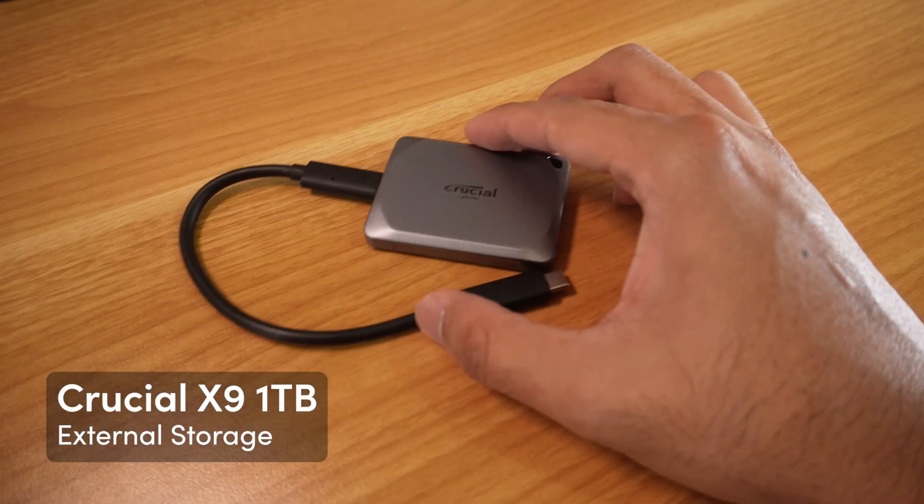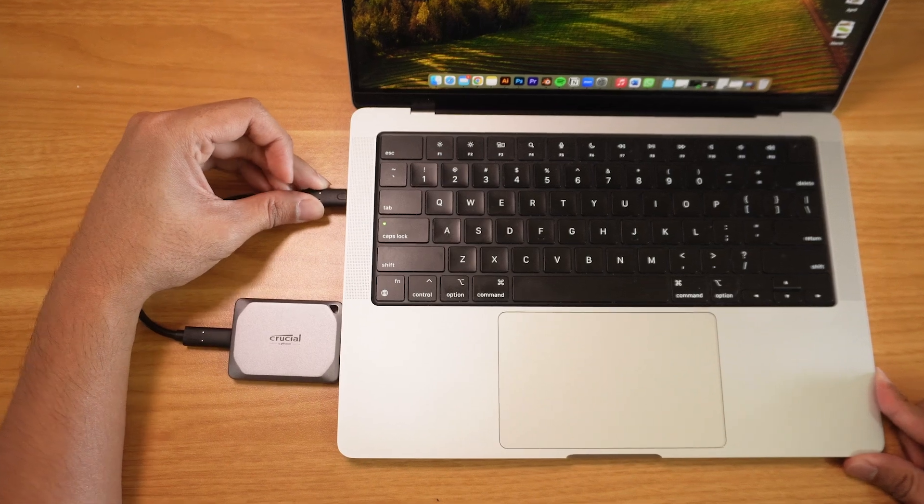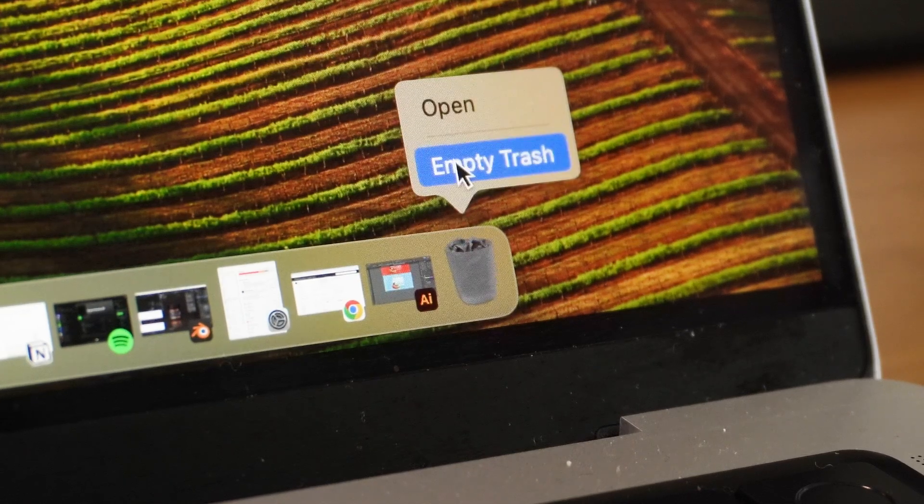Next is my external storage — the Crucial one terabyte SSD. I got an external SSD because design files can be very heavy and take up a lot of space. This is definitely for better file handling and generally a better quality of life as a designer, especially when you start having lots of projects and clients. Having this isn't really a necessity if you have sufficient internal space. One terabyte is a good amount of storage, and you can just do regular cleanups to free your drives from junk.